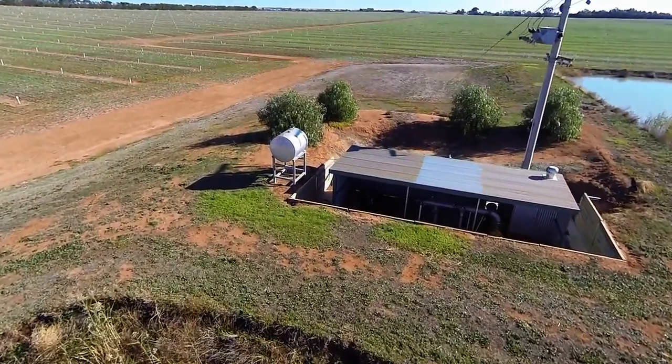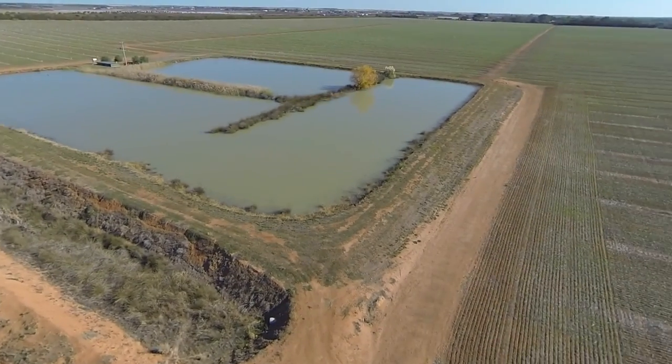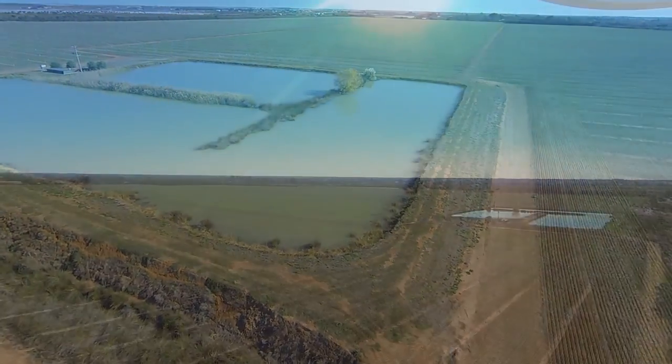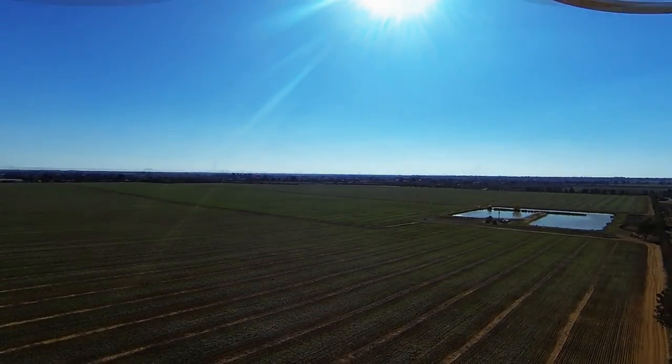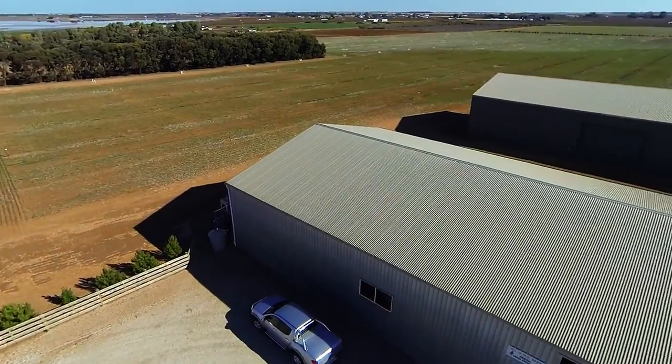Originally set up for a most successful carrot production enterprise, the property enjoys the security of the Wurraneen pipeline water supply and is backed up by 50 megalitres of on-farm storage with contour lasering and recycle system to ensure effective and efficient irrigating.